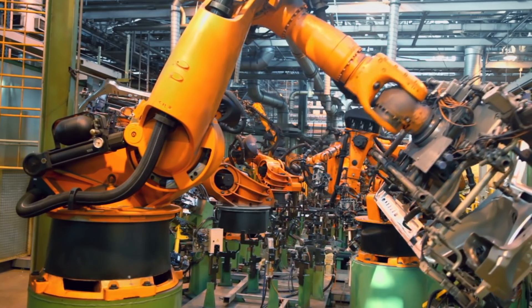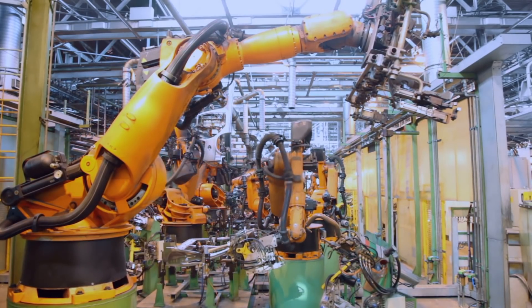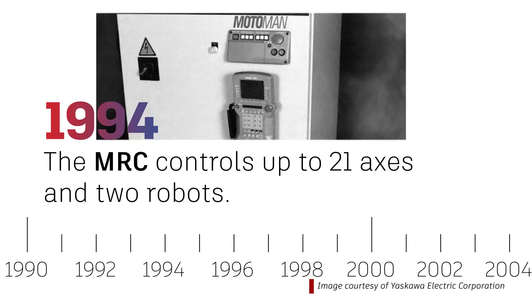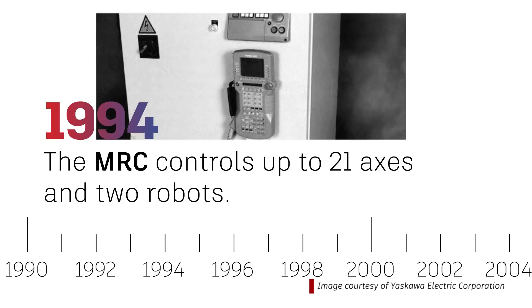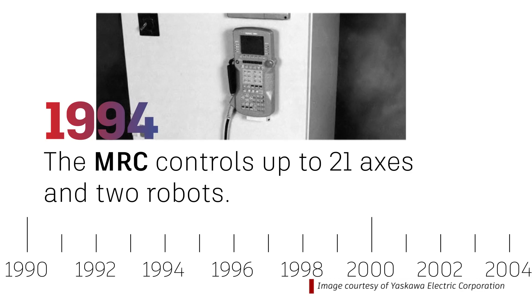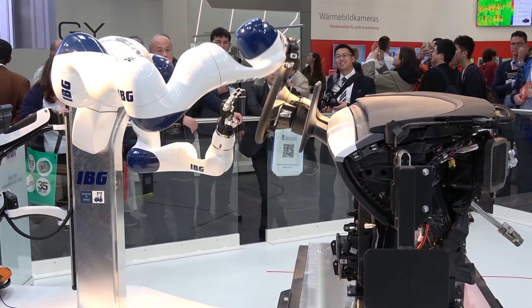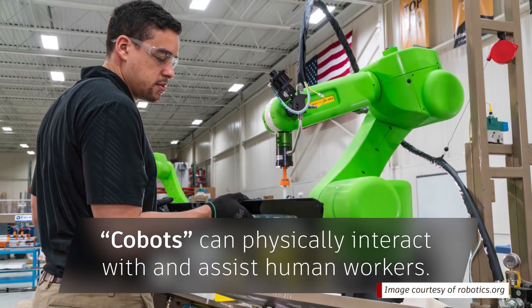From the mid-1990s to the early 2000s, advancements in robotics were evolutionary rather than revolutionary. In 1994, for example, the MRC robot control system was introduced. Editable from an ordinary desktop PC, the MRC made it possible to control up to 21 axes and synchronize the motion of two robots. Over the next 10 years, robots evolved to be able to physically interact with people in a shared workspace. Known as co-bots, these robots could operate with limited guidance and lighten a company's workload.